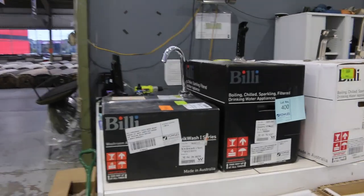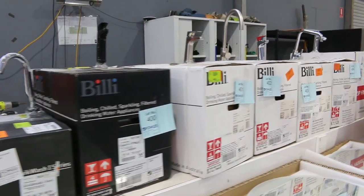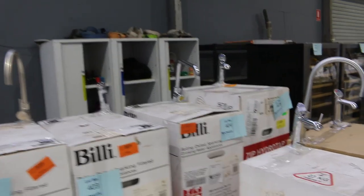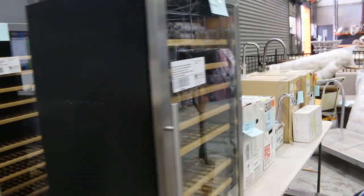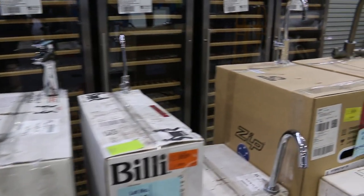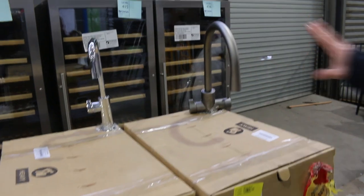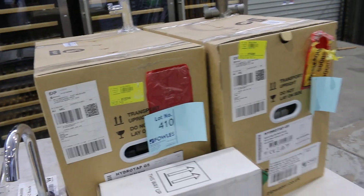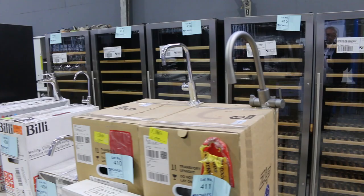I'll start over at the Boiling Chilled Sparkling Filtered Drinking Water Appliances. There's a heap of different styles in tomorrow. They've sold really well in the past, so they've sent us a heap more of them in. There are even a couple with all four — Boiling, Chilled, Sparkling, Filtered — all in the one. They've sold out every time we've had them in, and that's a reflection on how reasonable the bidding's been.